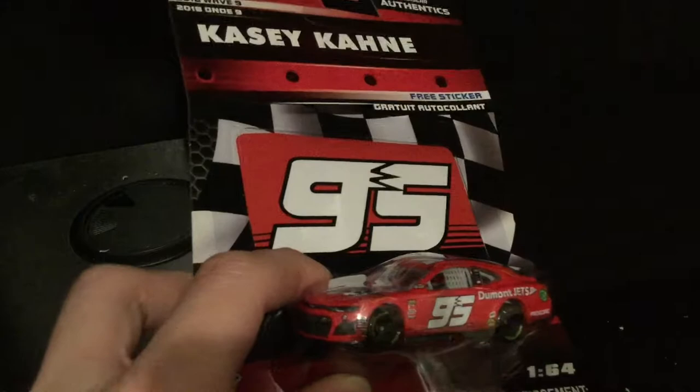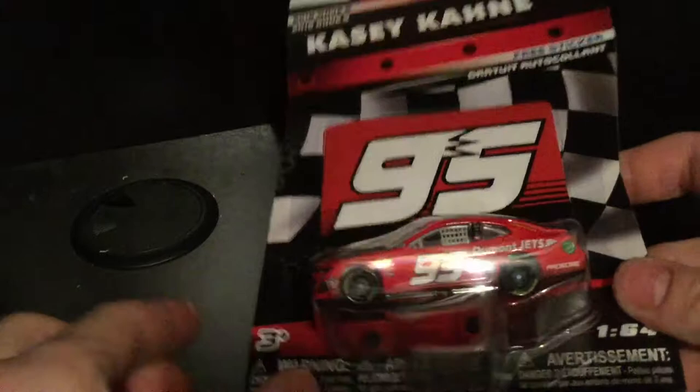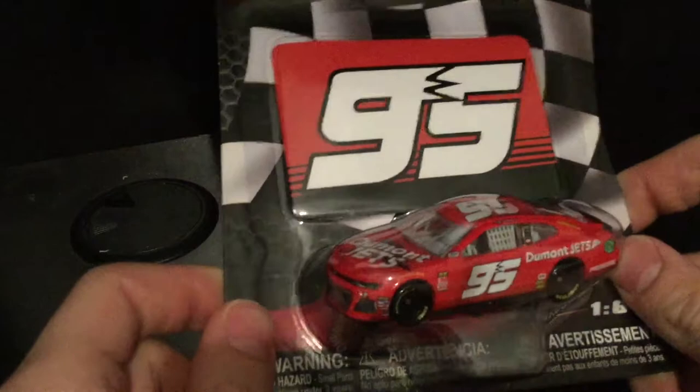I was just ecstatic. When I walked down the aisle — I'd been waiting two to three months just to see these cars get restocked — I looked and saw the new diecast. I was like, oh my god, there's new ones! I literally started fangirling over some metal cars in the toy section. And then I spotted it: Casey Cain's Dumont Jets car.